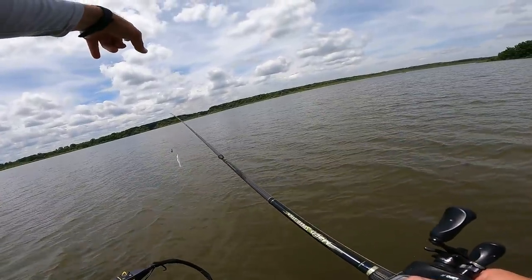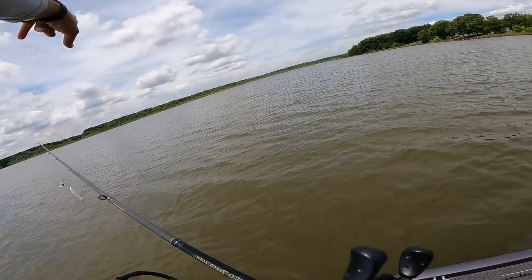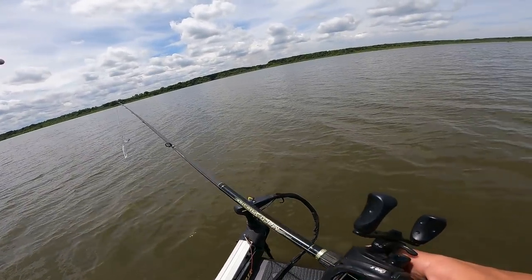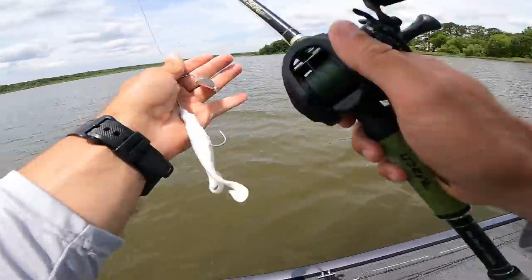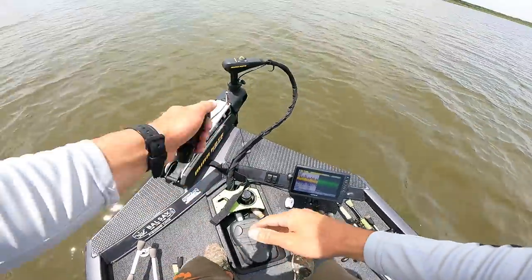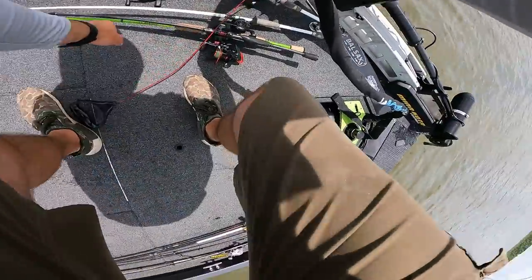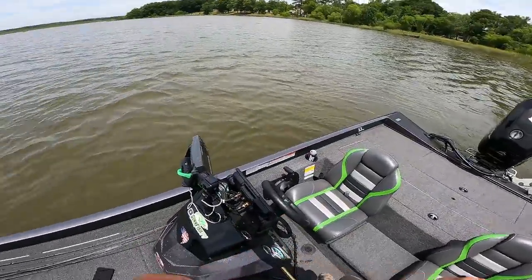We're going to go over here to the mouth of this little cut right here. We might fish some of this stuff, then jump over to that side and fish back towards the main lake out of this pocket — that is the plan. Hopefully we can get into a big one over there. It's a lot of stumps all out here in the middle so I'm just going to idle across.